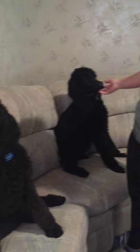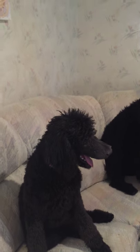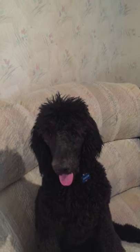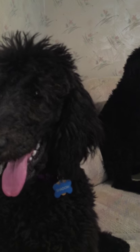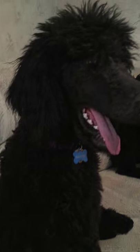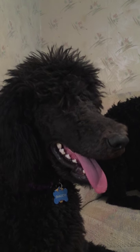Here are our two Spoos — Spoos is short for standard poodle. First we have Shadow. Shadow is what's known as a blue. You can see the little bit of a lighter color on her snout and a little bit of a reddish into her paws. I don't know if that shows up well on the video or not, but this is Shadow. She is a blue Spoo.